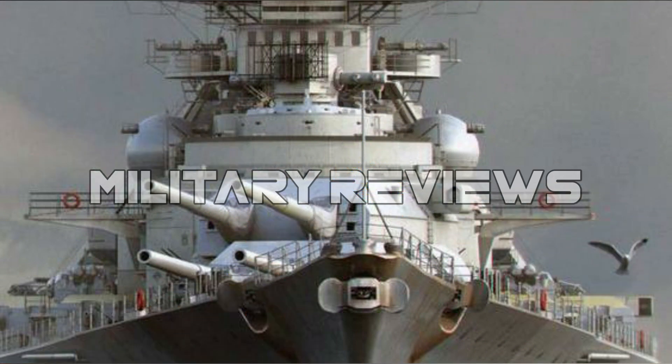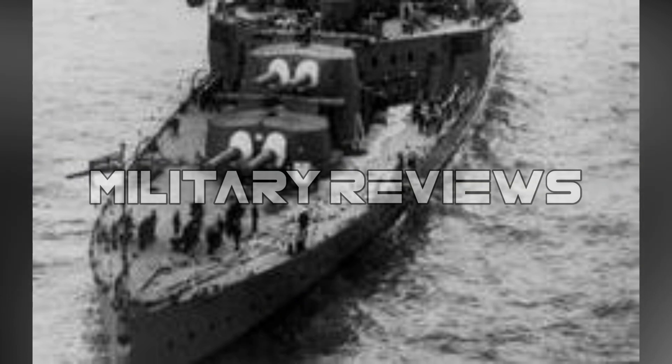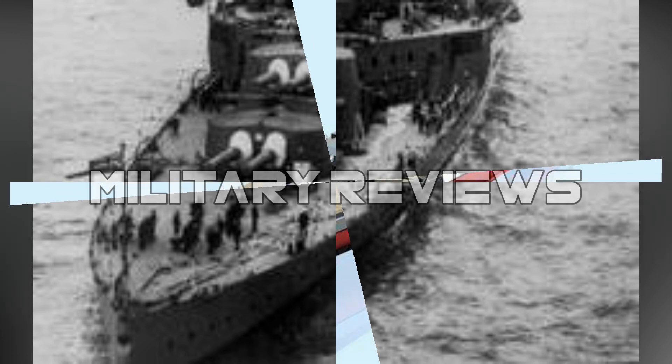This video is about the service history of the Bismarck battleship and how it sank in the Second World War. Bismarck was the first of two Bismarck-class battleships built for Nazi Germany's Kriegsmarine, named after Chancellor Otto von Bismarck. The ship was laid down at the Blohm & Voss shipyard in Hamburg in July 1936, launched in February 1939, and work was completed in August 1940 when she was commissioned into the German fleet.